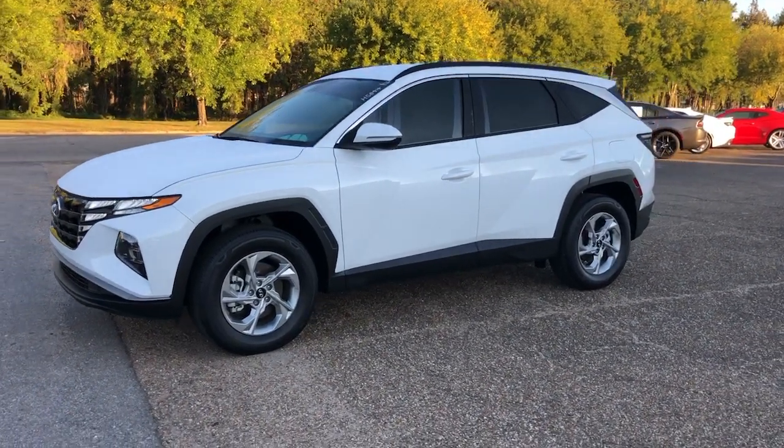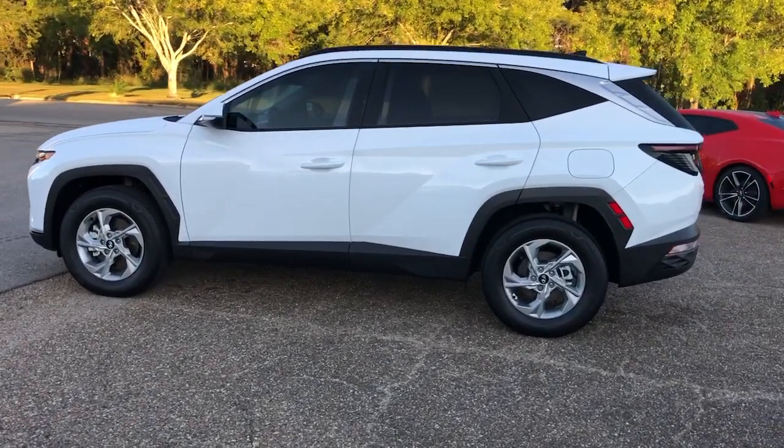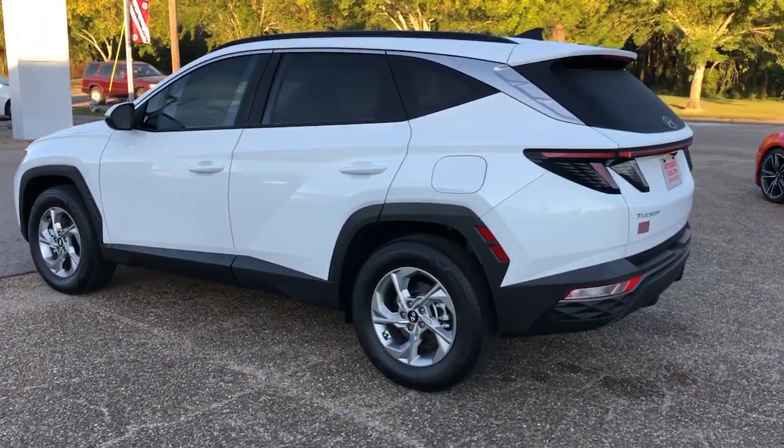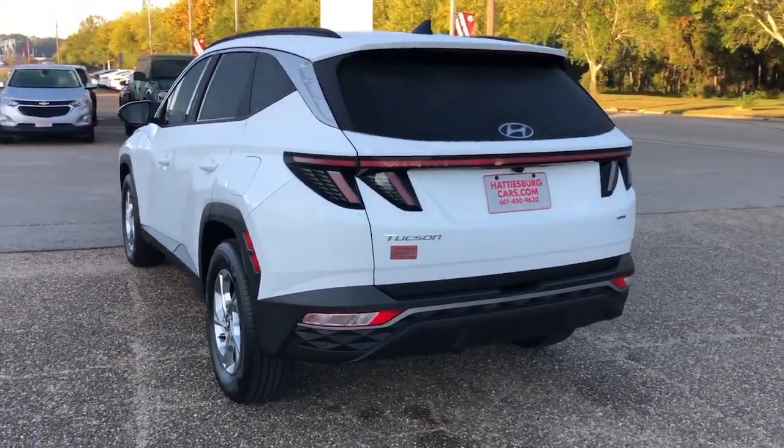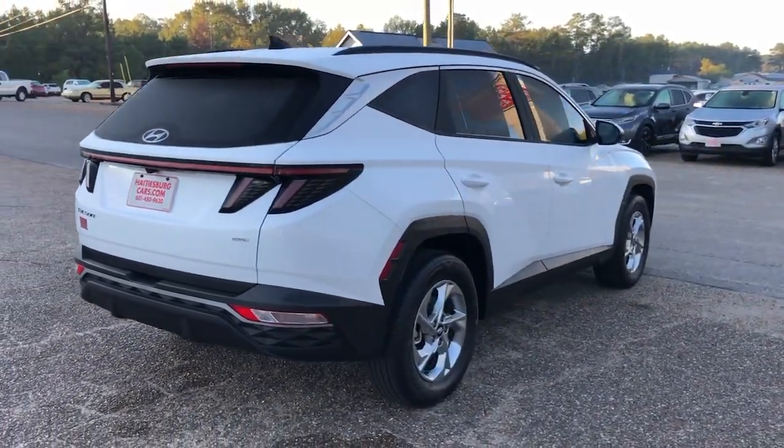Enjoy the view of this 2023 Hyundai Tucson. With less than 5,000 miles on the odometer, this vehicle stands out from the rest. Give yourself the quality and comfort you deserve with this refined Hyundai Tucson.